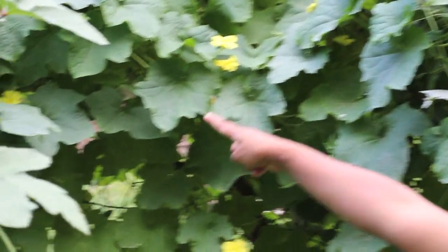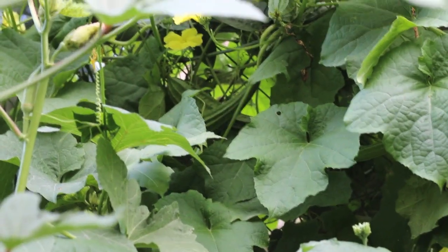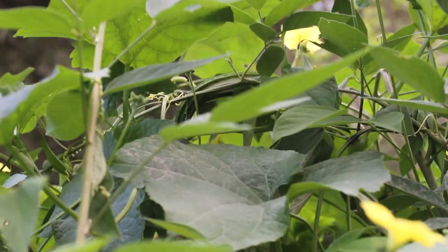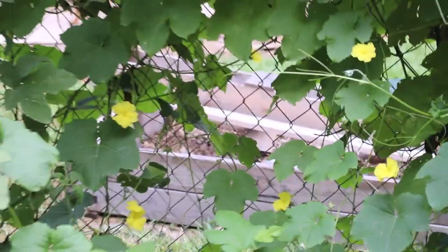We had some on the bottom part too. The flowers only bloom in the afternoon — they start blooming at about five o'clock in the afternoon. That's when the flower starts to open up.